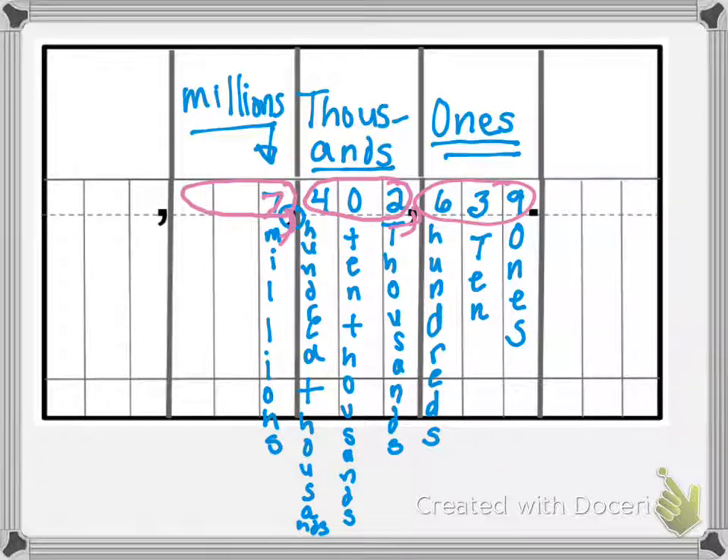We want to be careful not to say the word 'and,' because we actually save 'and' for the decimal point, for when we get into the decimal area, which we're not there yet. So we want to say four hundred two thousand, not four hundred and two thousand.